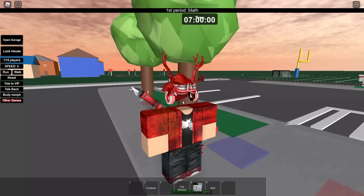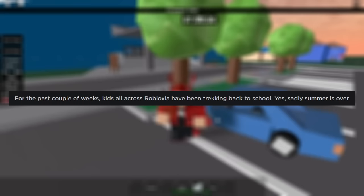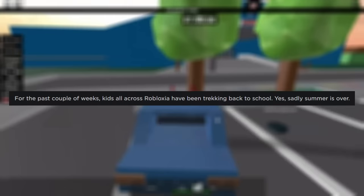It all started with a blog post from Shedletsky, the founder of Roblox, titled 'Robloxia Goes Back to School.' At the time, Roblox had already cemented itself as a game intended largely for kids, and Shedletsky knew it. So on September 15th, 2007, to celebrate the end of summer vacation, he initiated the textbook sale.